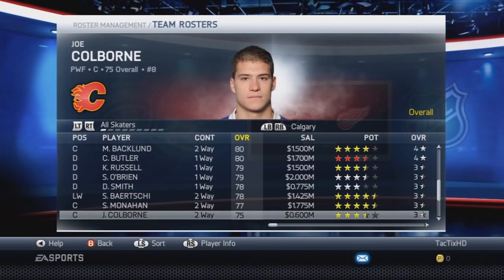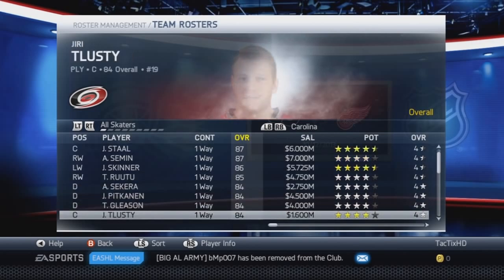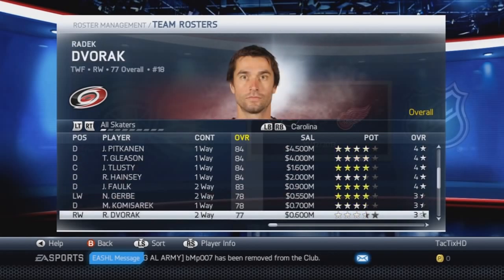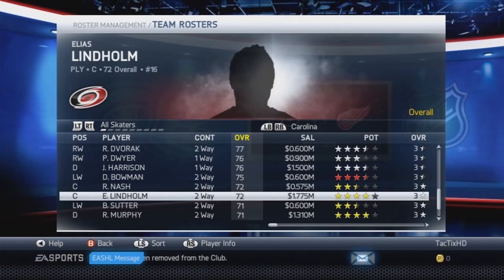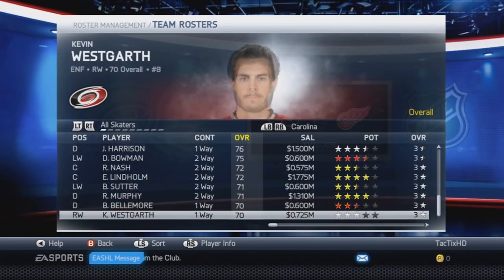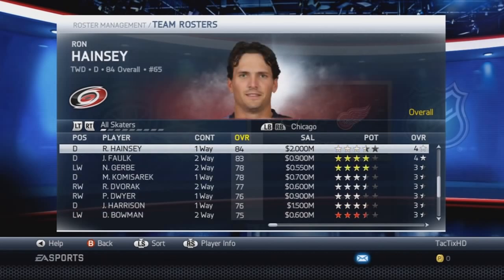Calgary also has Joe Colbourne from the Toronto deal — 75 overall, 3.5 star potential. Moving to Carolina, we have a couple moves. Elias Lindholm, I don't believe was on the team before — 72 overall, 4 star goal potential. I think that's it for Carolina. I'm pretty sure they already had Komisarek and Kirby on the Carolina roster.